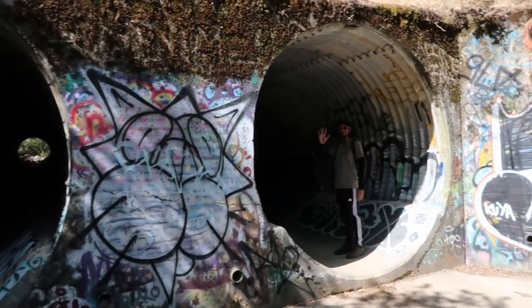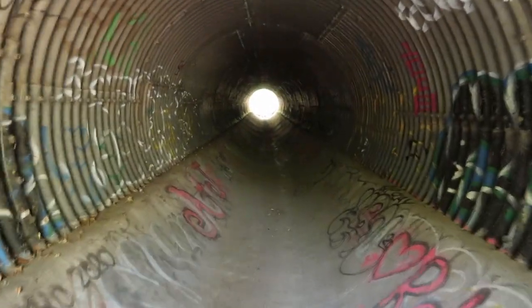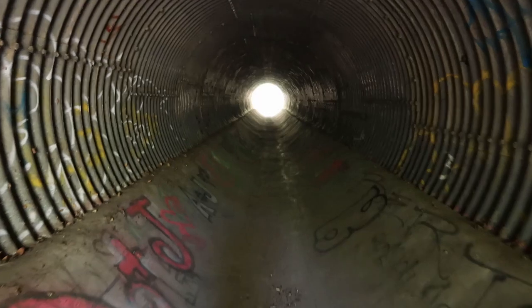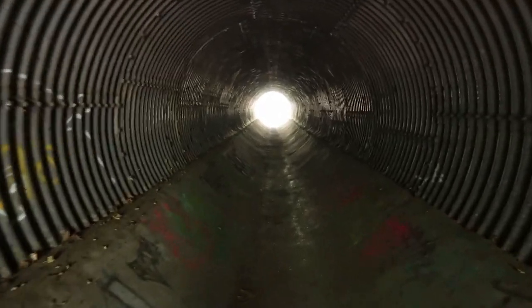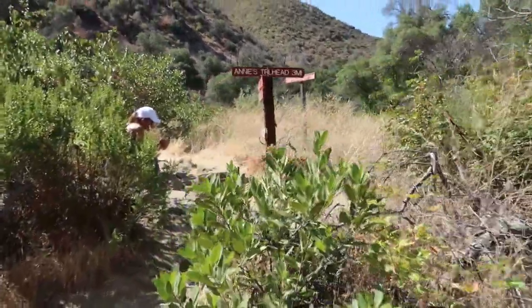Now we're entering the tunnels. See you on the other end, Akil. There's the turnoff for the Blue Ridge — we're taking the Blue Ridge.